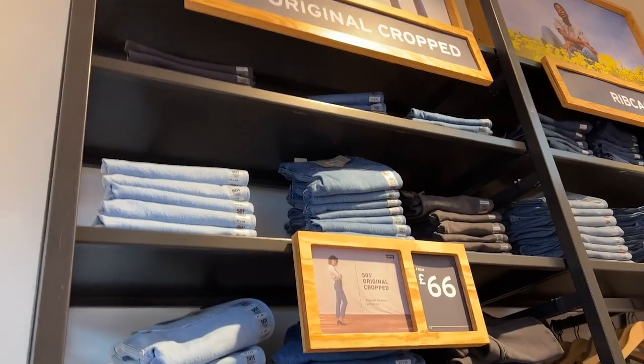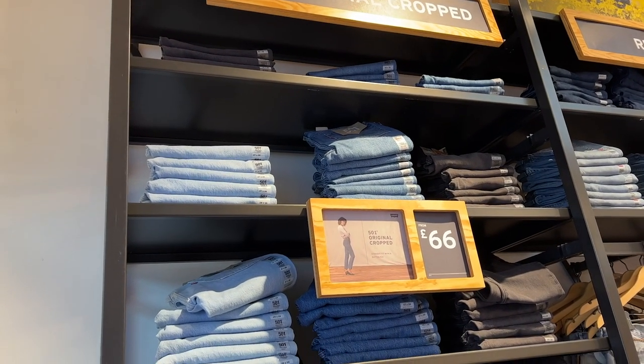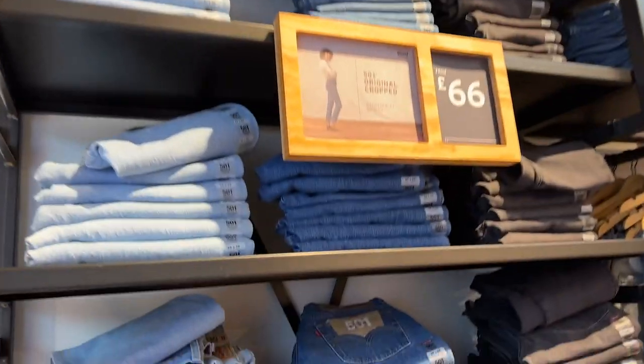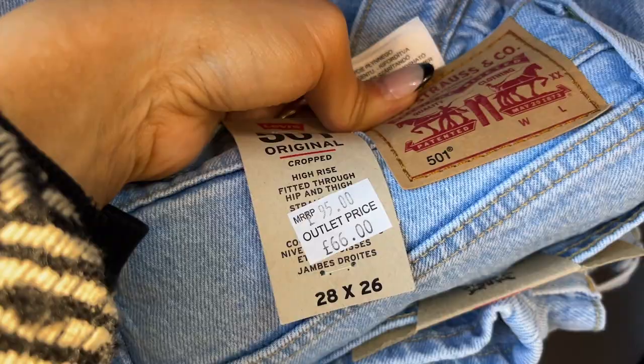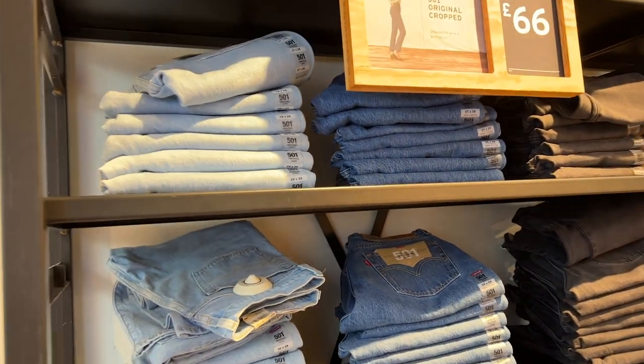Little tip: if you ever come to an outlet with a Levi's, I always recommend the 501 cropped jeans — my favourite aside from the Wedgies, which are discontinued. When you buy them at the outlet they have even more reduction, so these are down to £66 reduced from £95 — the exact same jeans as on the high street but much lower price. They also do extra discounts sometimes, so it's a really great time to grab over £30 off a pair.